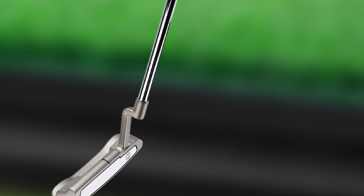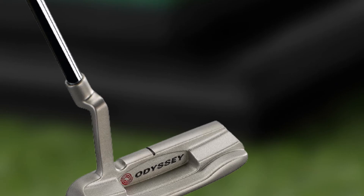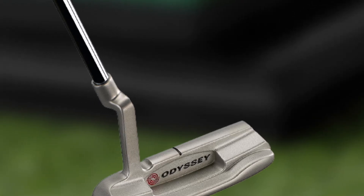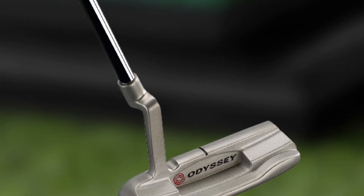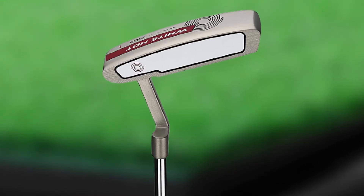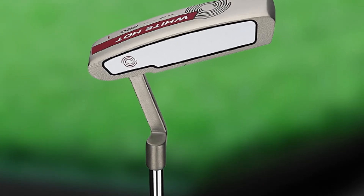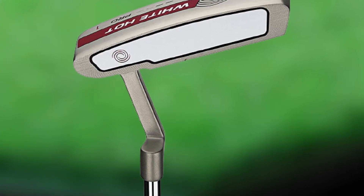Its optimized center of gravity delivers a firm feel and stability for crucial putts. The diamond-shaped impact face provides a softer feel and great sound at impact, with improved friction for a great roll. The speed-optimized face technology provides consistent distance and great speed control on mishits as well. Its six tour-proven shapes will suit any golfer's stroke and style, making it a top putter for beginners.